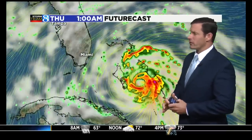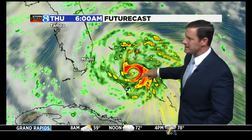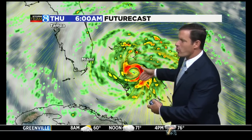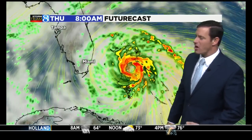But it's going to be pretty close. It's now captured close enough with our high-res models that we can actually see the bands and the circulation on the future cast. I stopped this at 6 o'clock in the morning on Thursday — basically, the eye is right over Nassau at that point.